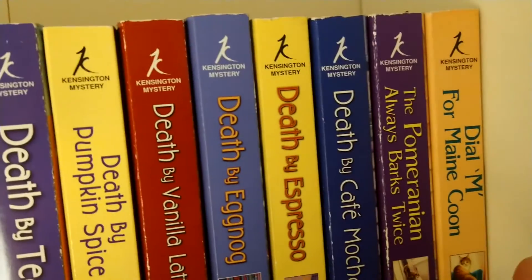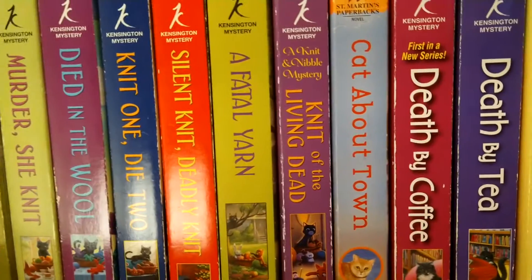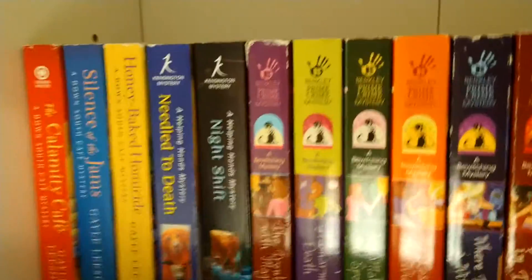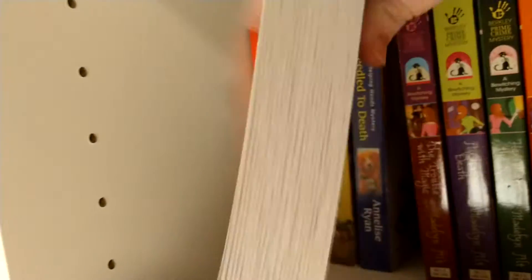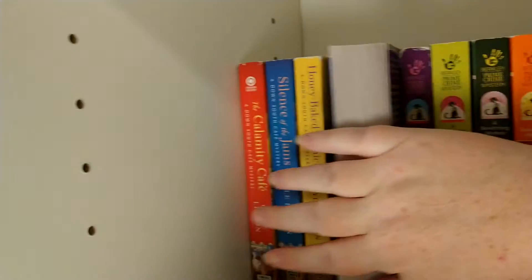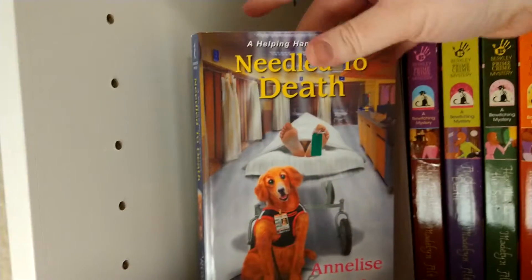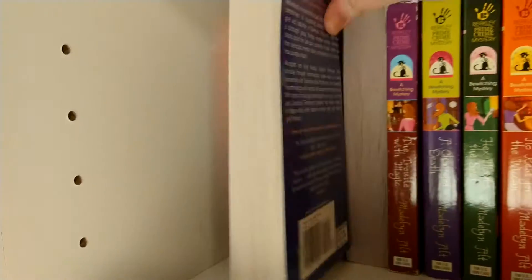I am currently reading Dial M for Mischief — there's my little magnet. Now we gotta turn these around. Night Shift. Again, with them being tightly packed. Needled to Death, which is the first book — I should have turned that one first but it was further away.